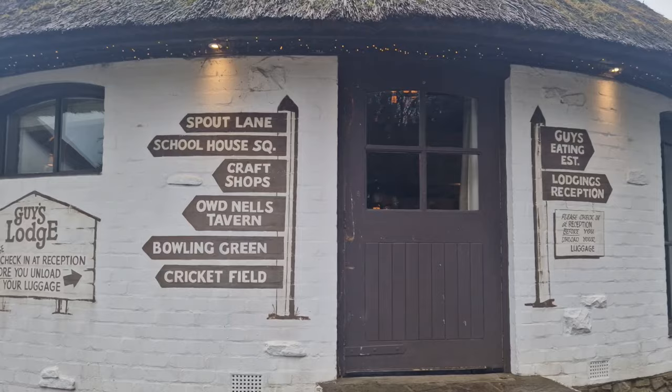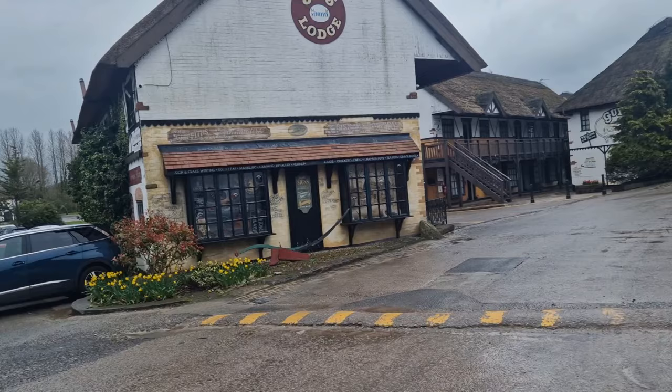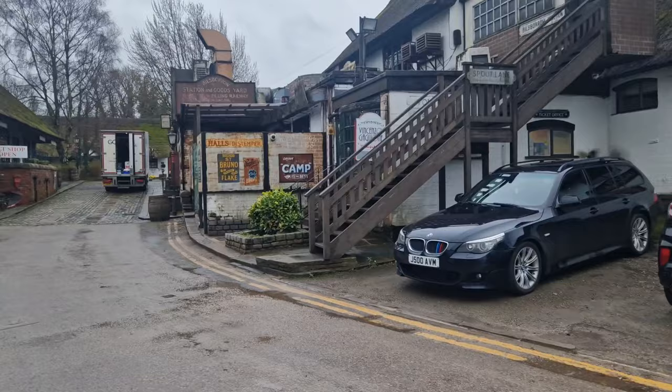There's a bowling green and a cricket field, so there's lots going on here. I do know that they do a lot of different events — a lot of family days where they have bouncy castles, trampolines, and little carnival things going on. Check out the website because they're always doing something here at Guy's especially during the summer. And yeah, this is me just going back to my room — it's just so lovely and peaceful here.